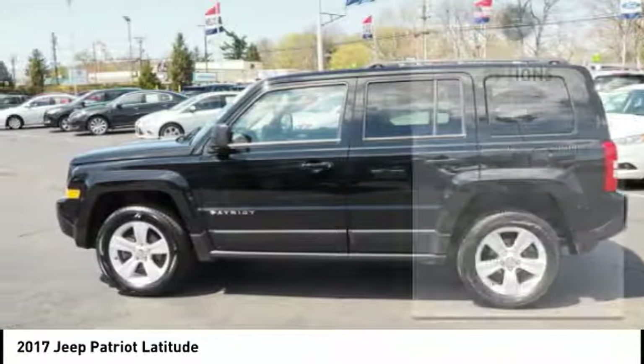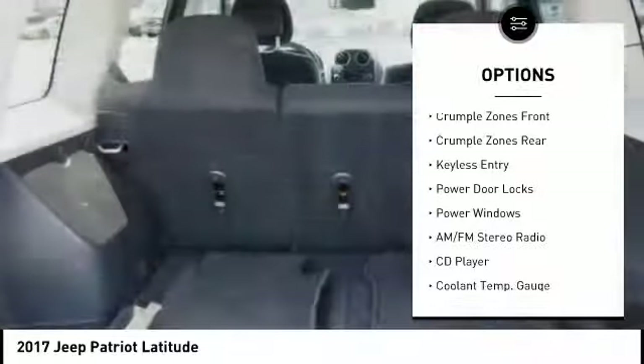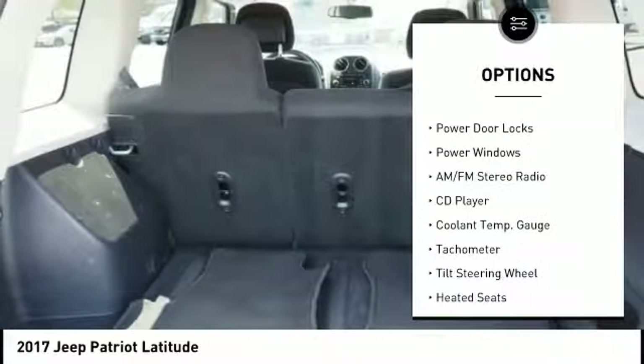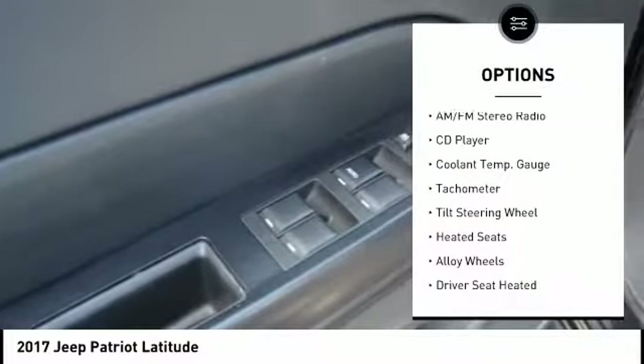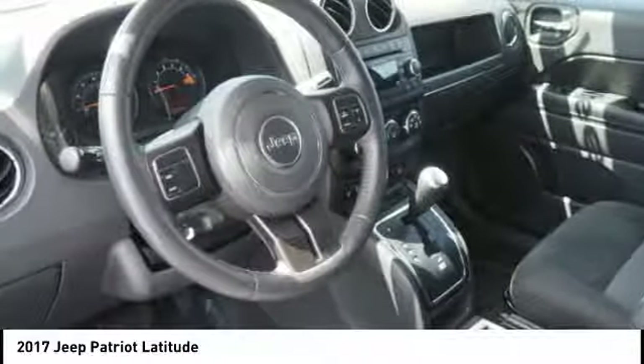Here are some of this vehicle's great options: remote engine start, traction control, heated seats, keyless entry, stability control, alloy wheels, power steering, cruise control, AM-FM stereo radio, and power windows.